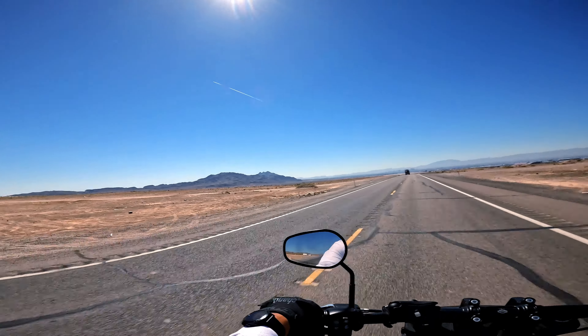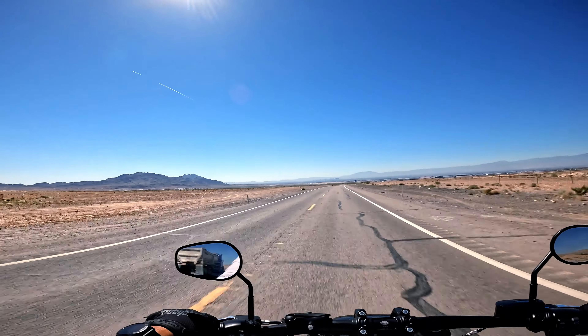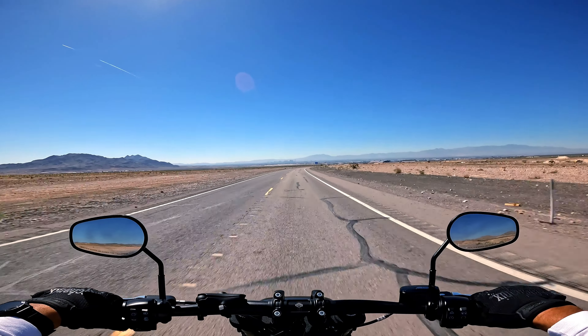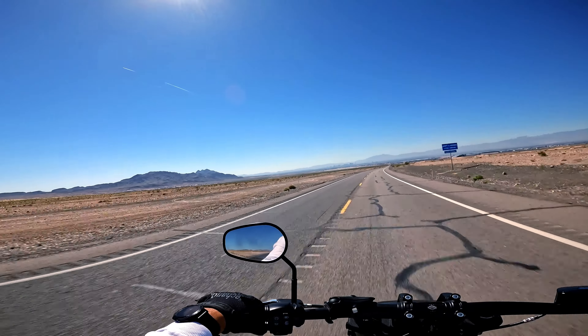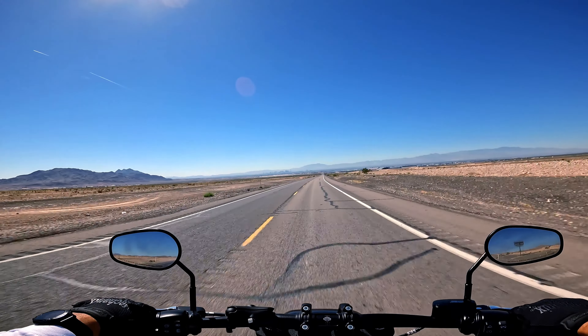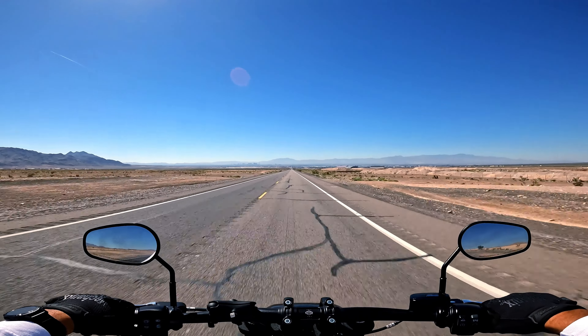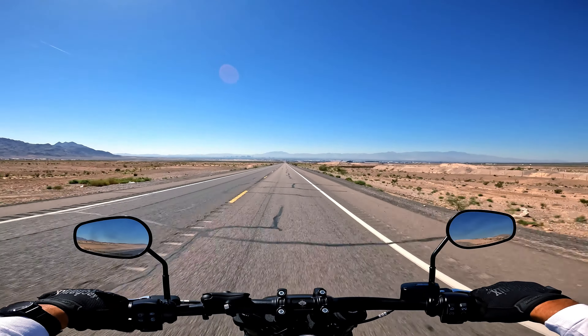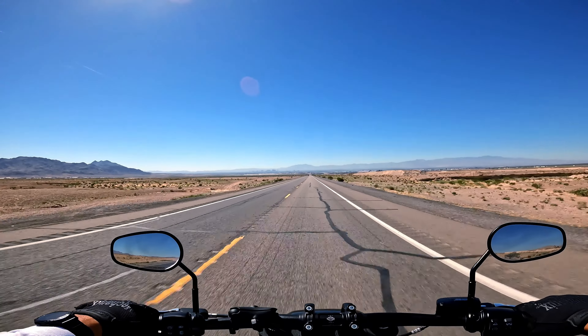This is BLM property — Bureau of Land Management — which is about 90 percent of the state. It's pretty cool because it's public land. If you want to ride your dirt bike or ATV, you can ride in most places unless it's marked no OHV vehicles.